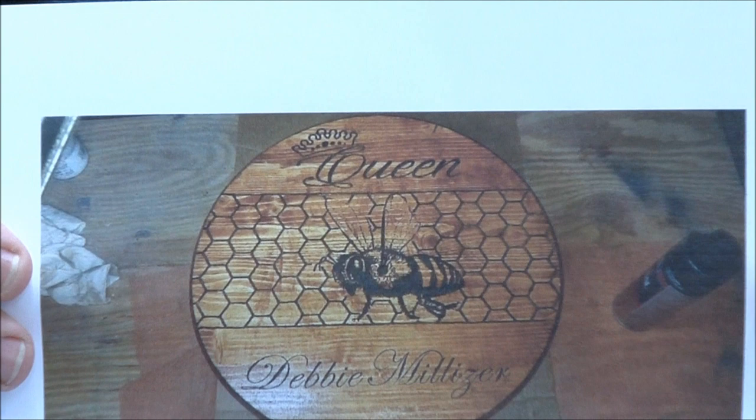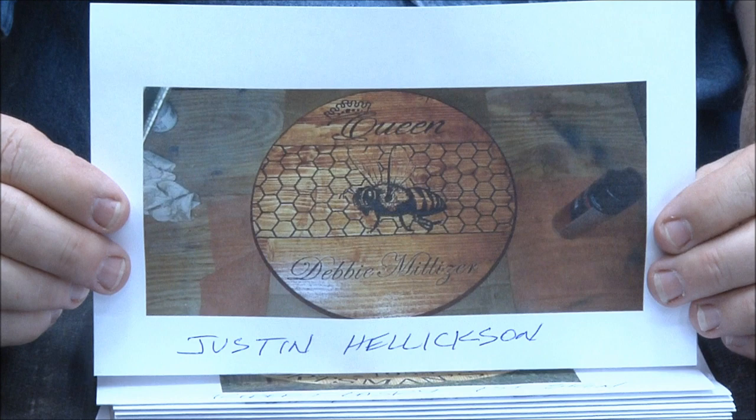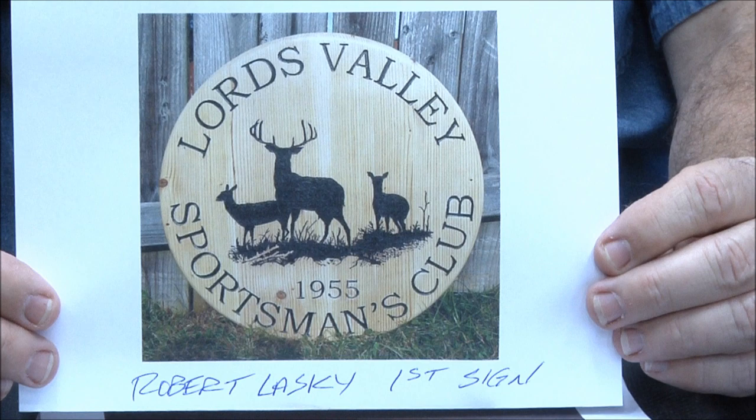Justin Hellickson — look at that, that is so cool. Justin is a really talented guy. He does a lot of rustic flags, which are very popular right now, but Justin really doesn't like the waving ones. He's an amazing craftsman.